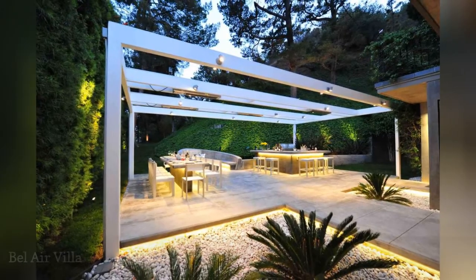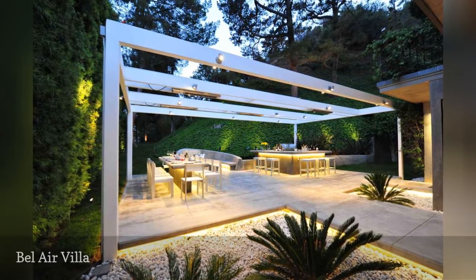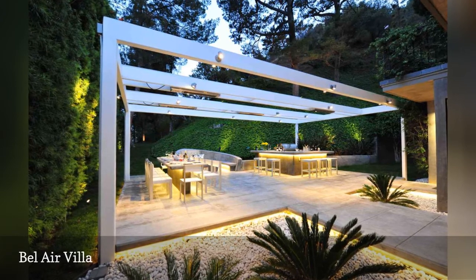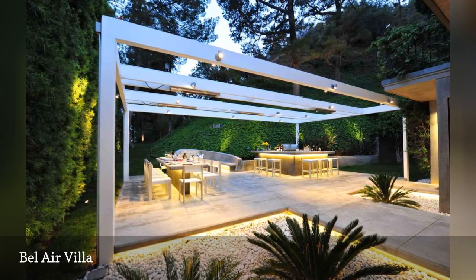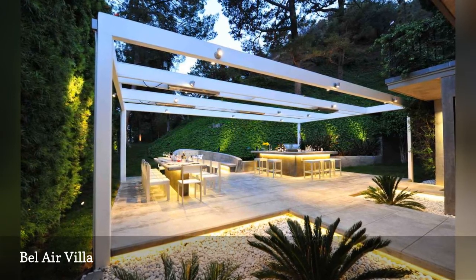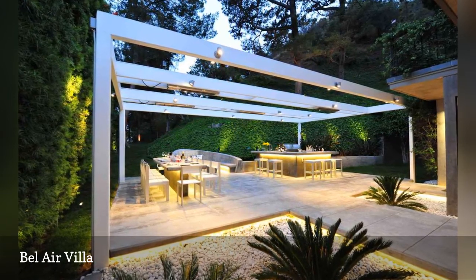A rectangular garden bed is outlined with inset lights that frame the space, blending the landscape element with the home's modernist lines. Designed by Farhad Ashafta Architect, other outdoor lighting fixtures emphasize structural details like the frame of the pergola and the dining and bar areas.